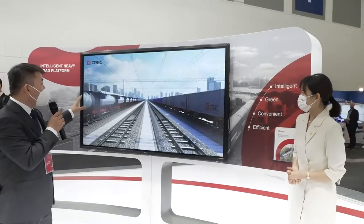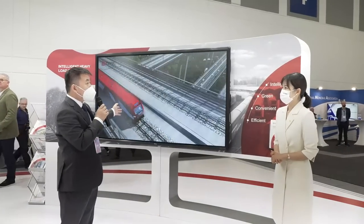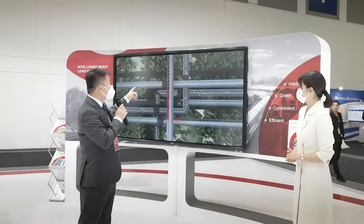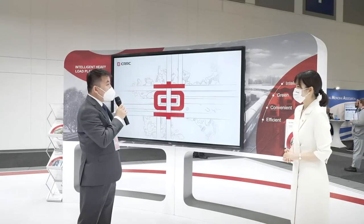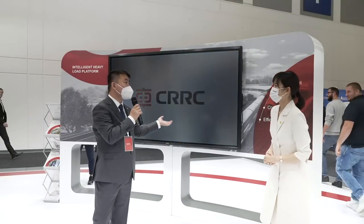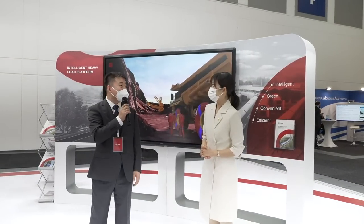This video shows the whole heavy haul train with an intelligent driving system. This means the heavy haul train is called intelligent because of the intelligent driving system — from start to end, the whole system is intelligently controlled. That's our intelligent highway haul transportation solution, covering multimodal and heavy haul freight transportation.